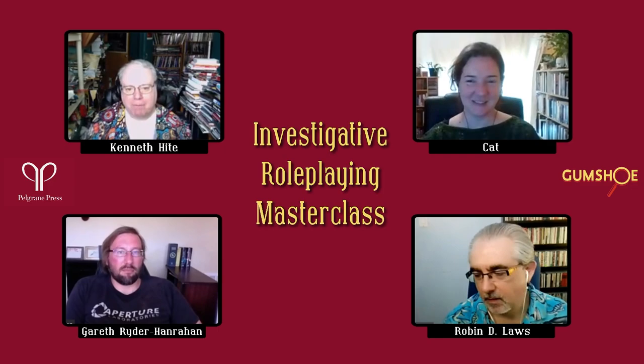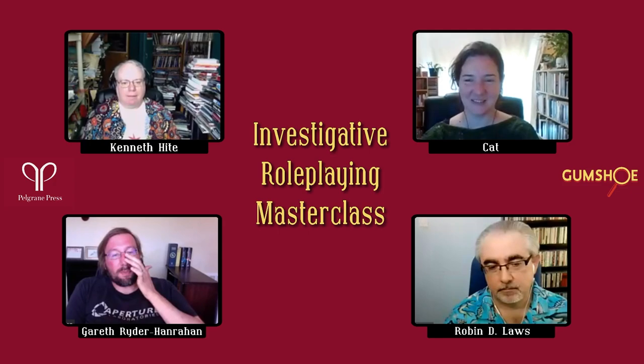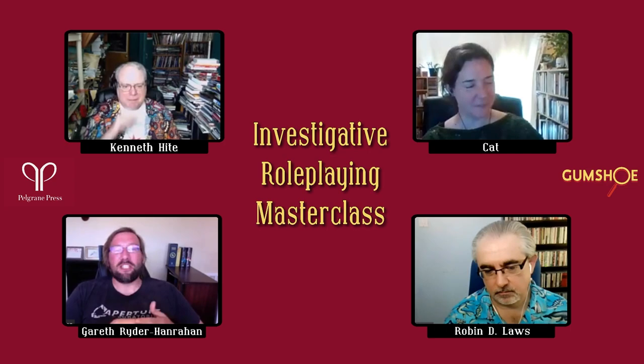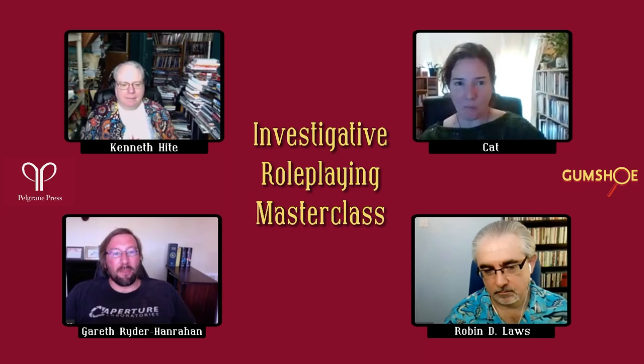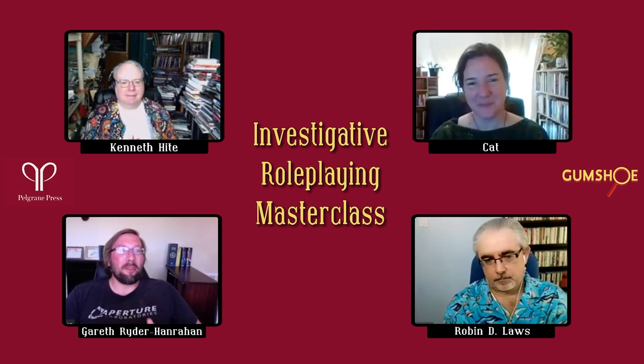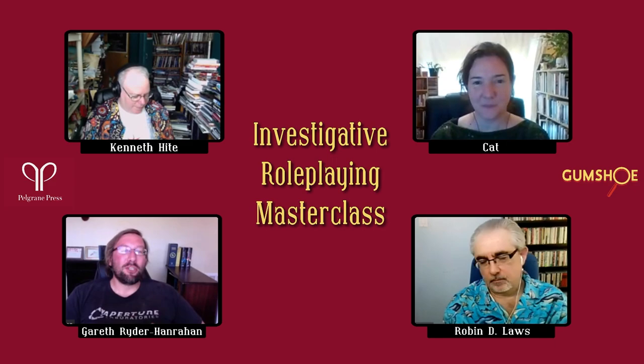Gareth's tip: think like a player rather than an investigator. A TV detective might see a mysterious figure, chase around a corner, and the figure's gone — and move on. Players will instantaneously set up a dragnet, spread out, surround the area, and be far more dogged about chasing down NPCs. It's much harder to do ambiguous foreshadowing. You need to be careful players can't short-circuit the mystery — if you have an assassin, make sure he has something like a suicide pill, because otherwise players will interrogate him instead of following the investigation.